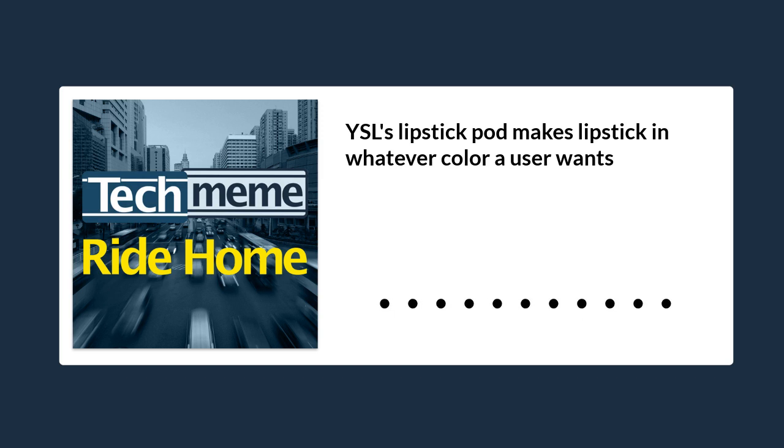More details from The Verge: the device costs $299 and is available for pre-order today. Each pre-order includes two sets of colors in either the red, nude, orange, or fuchsia family, and everything will ship in early spring. The device will then be more widely available in September. Custom skincare and foundation pods will also launch later this year.